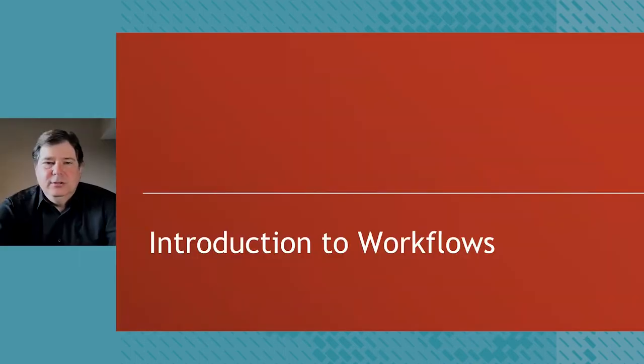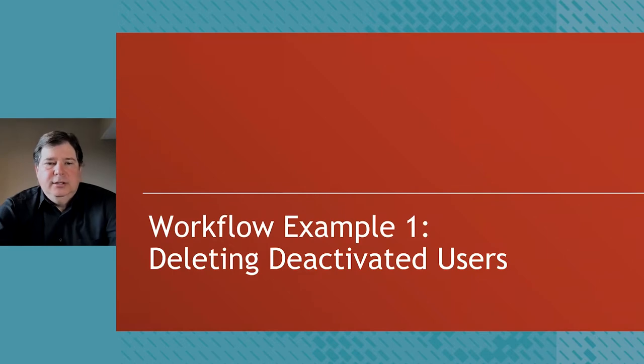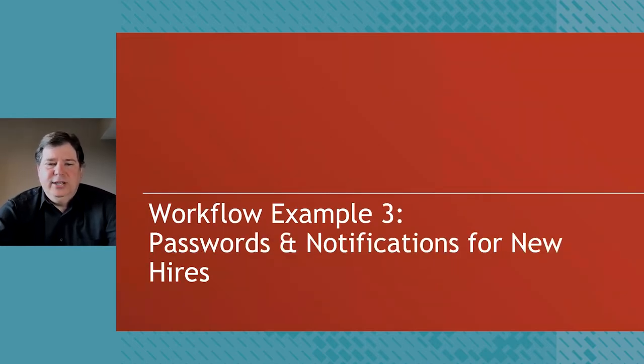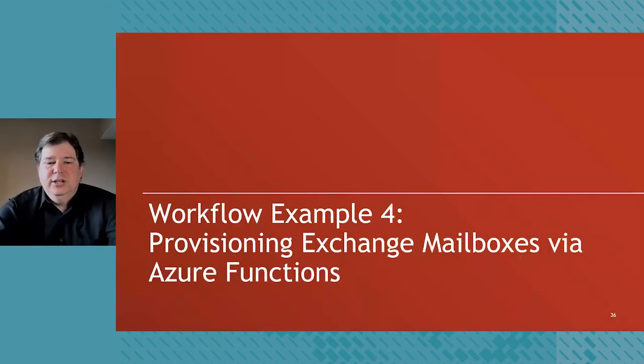Today our discussion is going to be focused on four specific scenarios around the employee lifecycle, discussed in order of least complex to most complex to build on the technical concepts we'll cover. Scenario one is deleting deactivated users. Scenario two is sending emails from Workflows. Scenario three is passwords and notifications for new hires, focused on creating efficiencies in a critical onboarding step. Scenario four is provisioning Exchange mailboxes via Azure Functions, showing the power of Workflows to automate mailbox creation as part of onboarding.